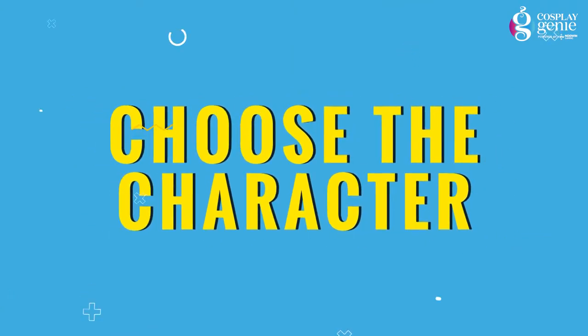Tip number one is choosing the character. For costuming, you need to decide the character first and I know it's really hard to decide when you have a very tight budget. So go for an easy character or a less expensive design — for example, Rentosa ka, Wednesday, Adam L, etc.